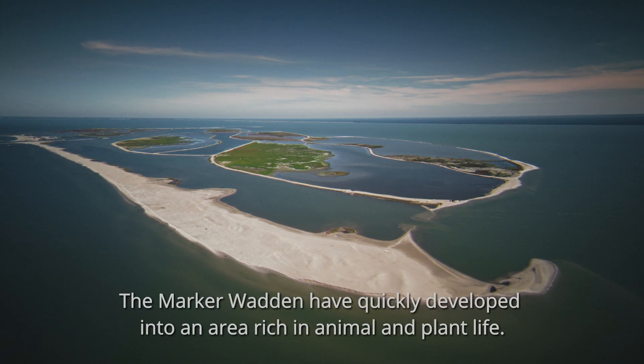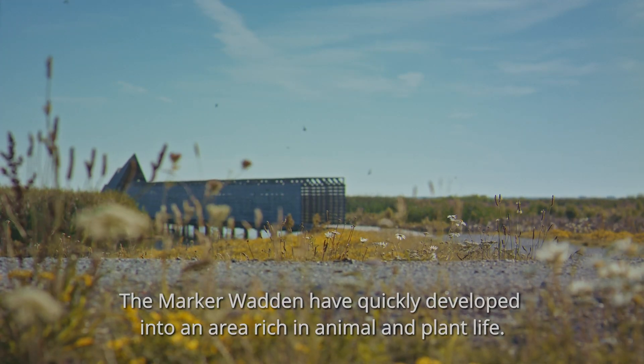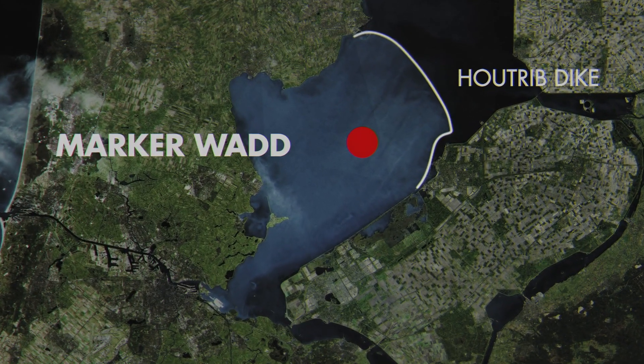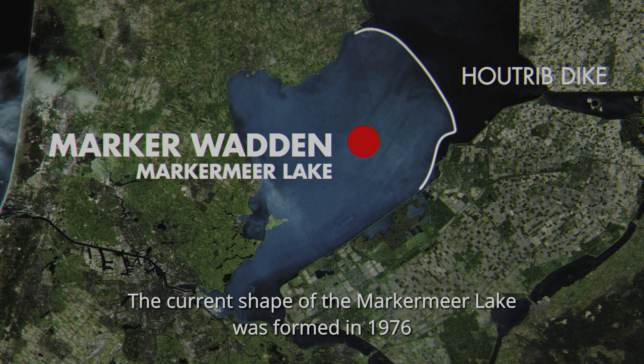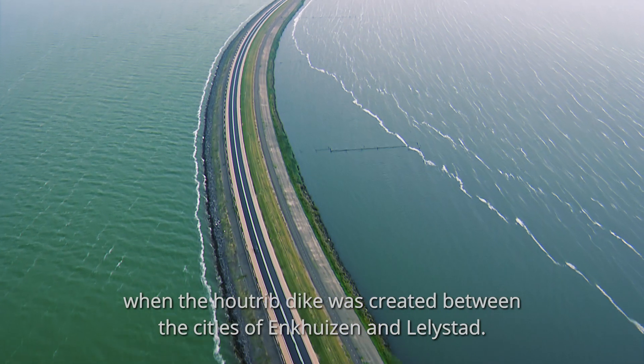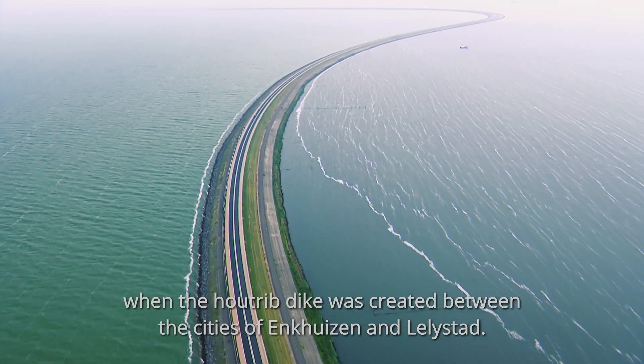The Marker Wadden have quickly developed into an area rich in animal and plant life. The current shape of the Marker Mere Lake was formed in 1976, when the Houttrib Dike was created between the cities of Enkhuizen and Lelystad.